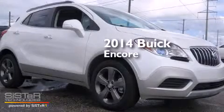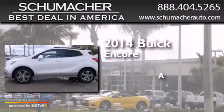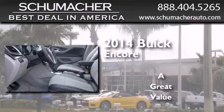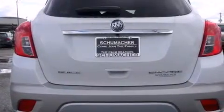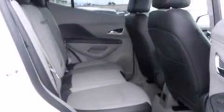This is a brand new 2014 Buick Encore. Features include Bluetooth cell phone integration, side curtain airbags, tinted glass, traction control, dusk sensing headlights, and air conditioning.